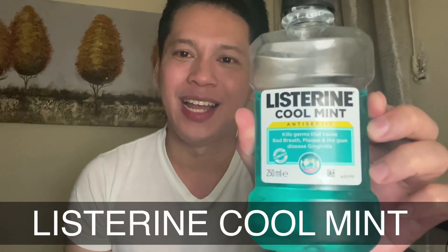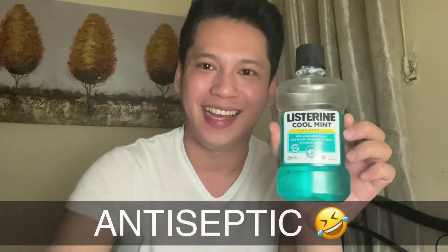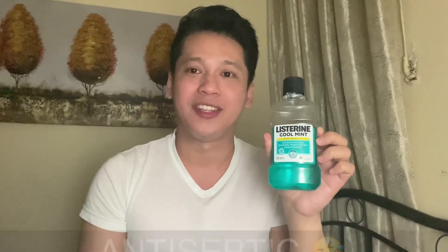I use this kind of product — Listerine Cool Mint. Ito yung ginagargle ko. Siyempre nagtotoothbrush muna ako. After magtotoothbrush, ito yung ginagamit ko — Listerine Cool Mint with omniseptic. Ginagargle ko siya ng two times a day. Kasi I want to at least medyo maging fresh ang aking lalamunan at ang aking breath bago pagtulog. Kills germs that cause bad breath and gum disease, gingivitis.